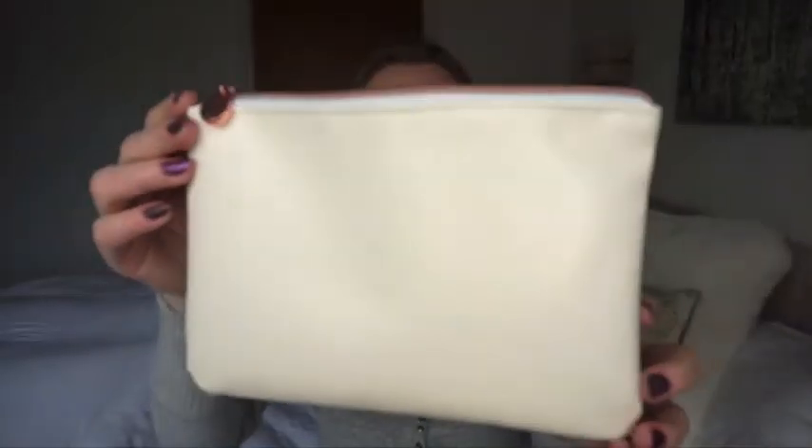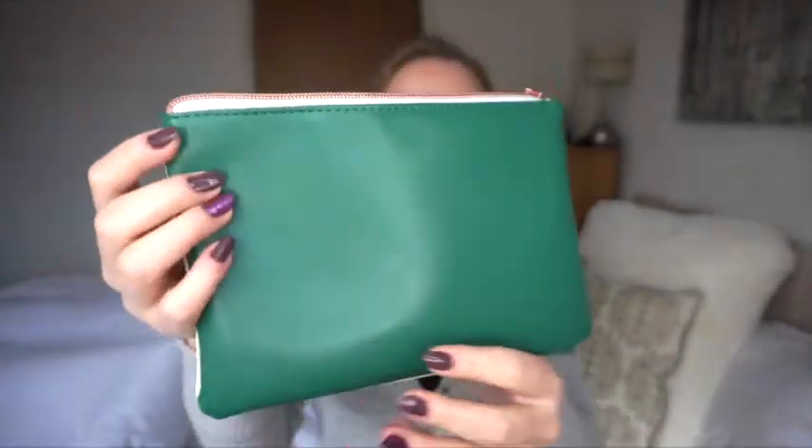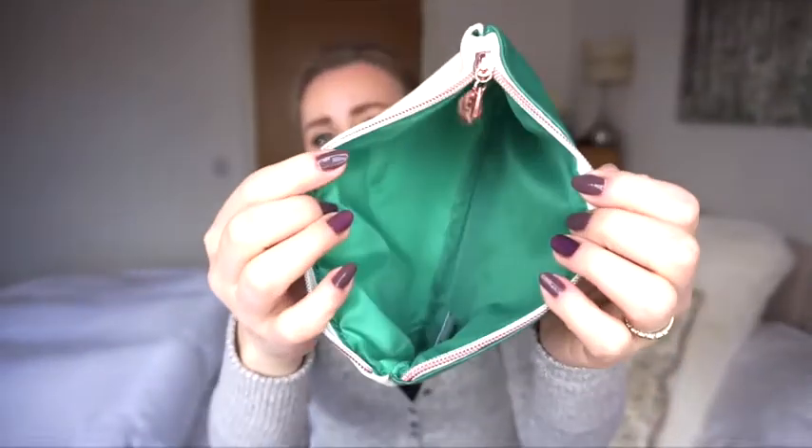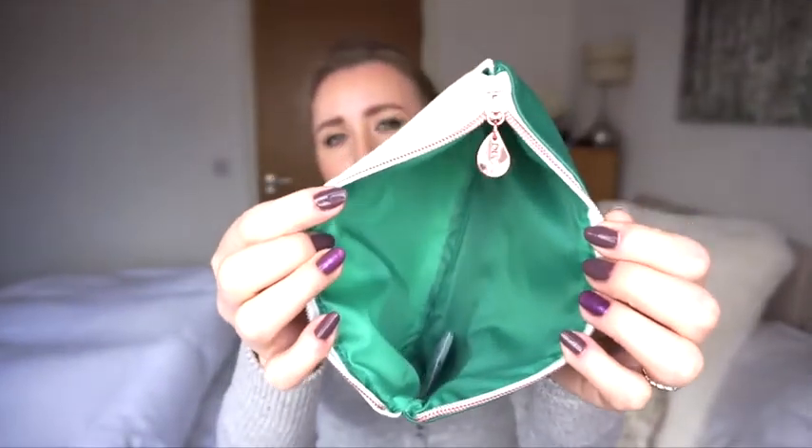The pouch itself, as you'd expect, is not leather - it's synthetic leather, or 'vegan' as they like to call it nowadays. That's my personal opinion - synthetic leather is what it's called. It looks very cute and the inside is green. I personally really like the combination of colors because I'm a fan of green.